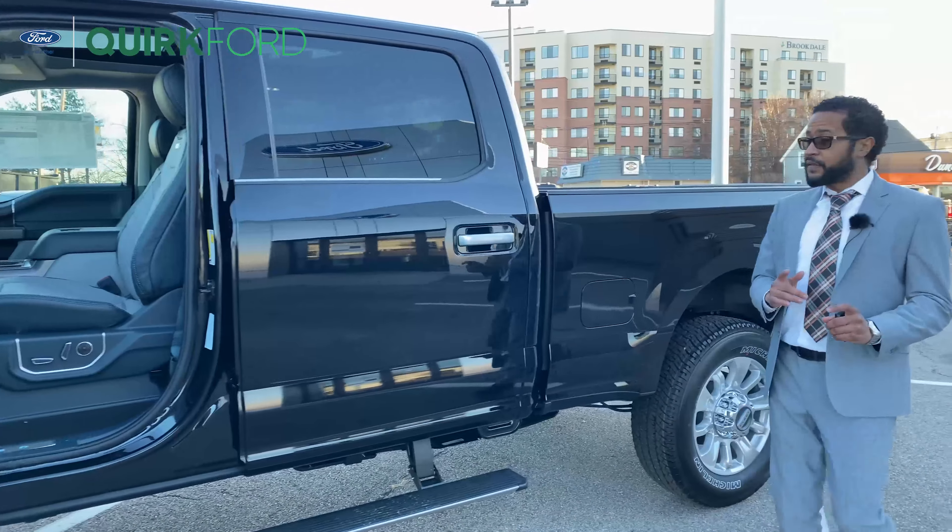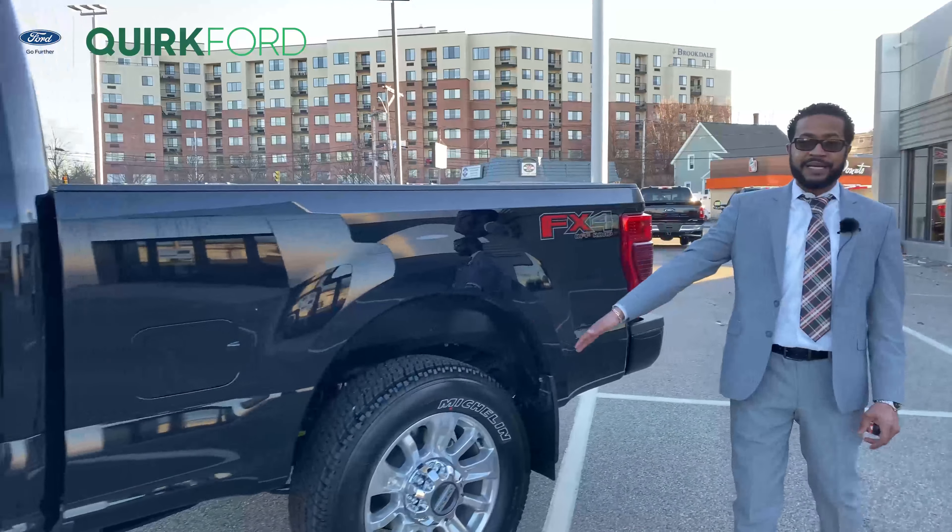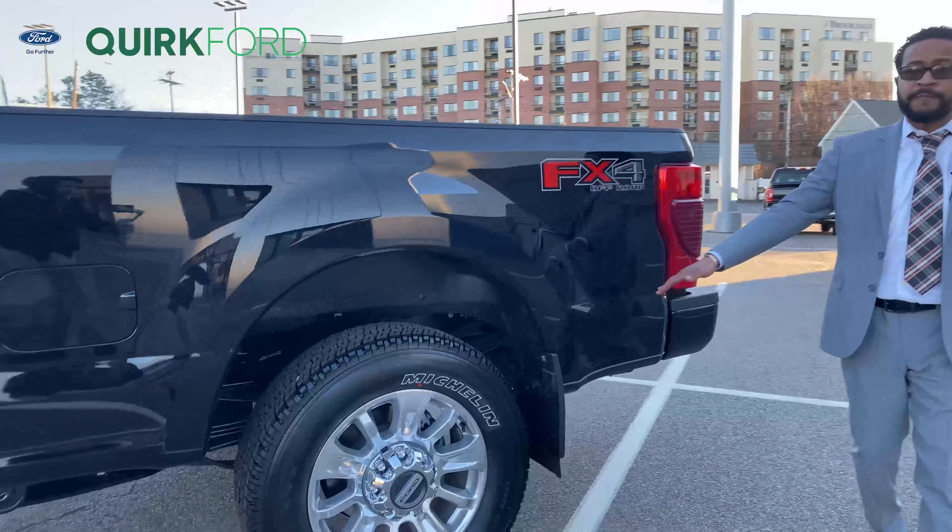Coming down the side of this one, FX4 gives you a tighter suspension. You will still find your deployable tailgate as well as your tailgate step.